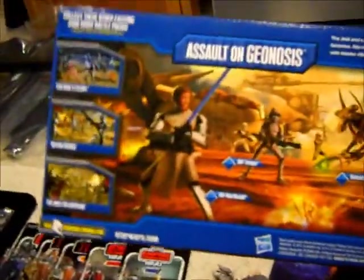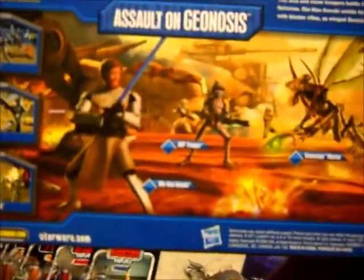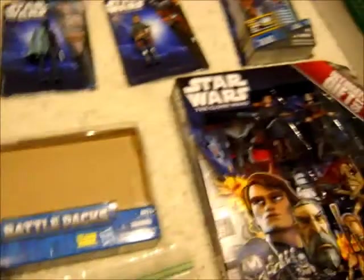First thing I got was this Assault on Geonosis Battle Pack. It comes with Obi-Wan, ARF Trooper, and Geonosian. I already opened that one, but I will do a review on it.